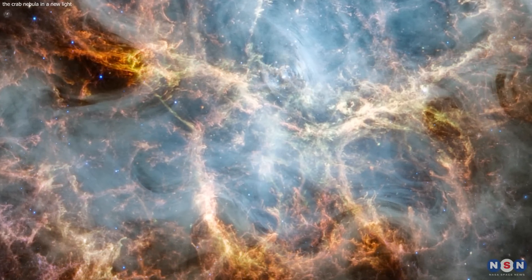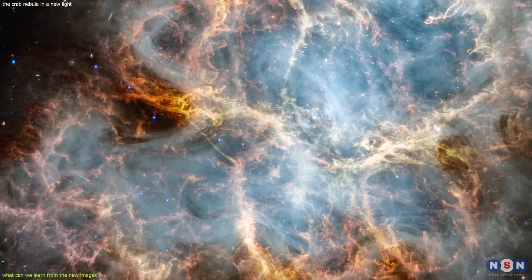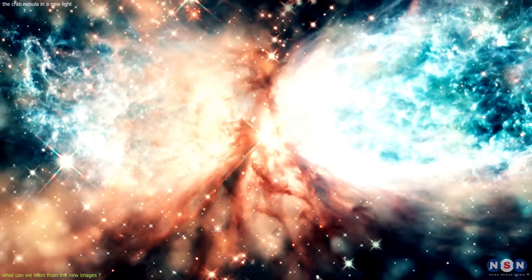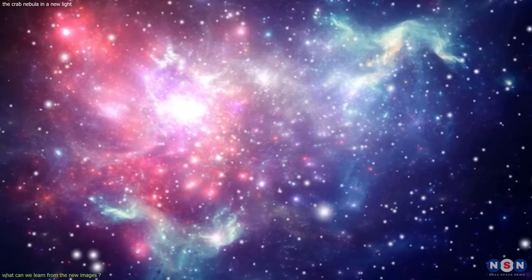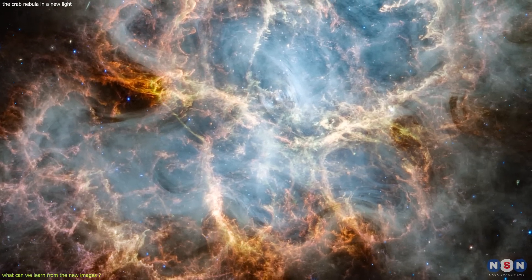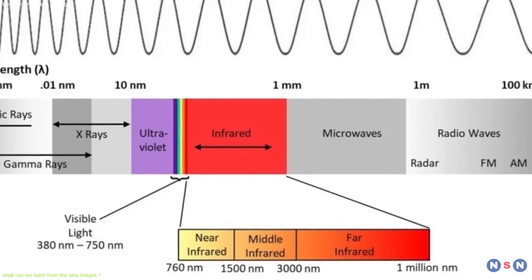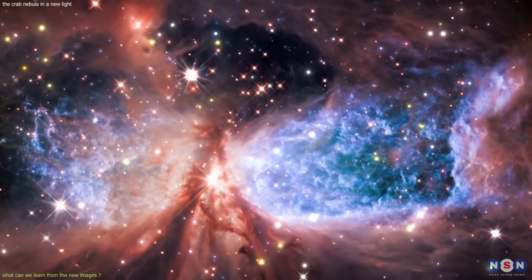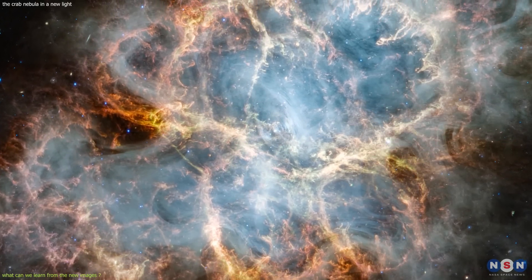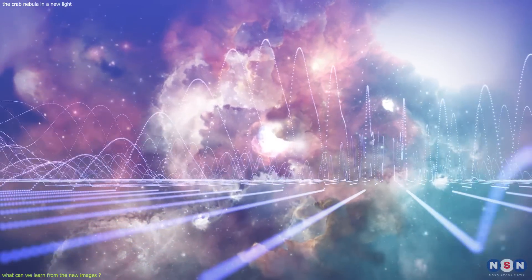So what can we learn from these new images, and how can they help astronomers study the nebula and its pulsar in more depth? One thing we can learn is how physical conditions and processes in the nebula vary across different regions and wavelengths. For instance, we can measure how hot or cold different parts of the nebula are by comparing their brightness in different infrared bands, how much dust or gas there is by comparing opacity in different bands, and how fast different parts are moving by comparing their Doppler shifts.